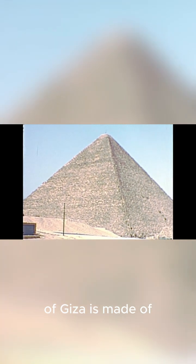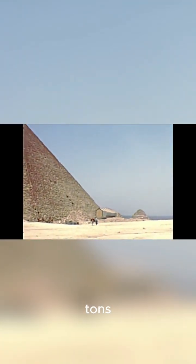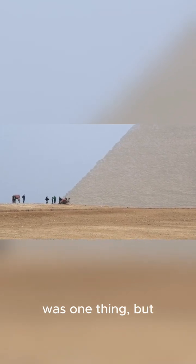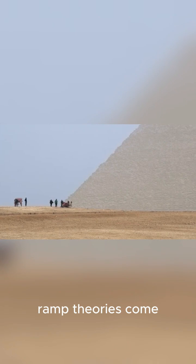The Great Pyramid of Giza is made of over two million stone blocks, each weighing several tons. Getting them from the quarry to the construction site was one thing, but lifting them hundreds of feet into the air — that's where the ramp theories come in.